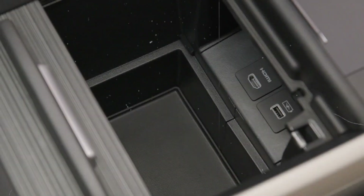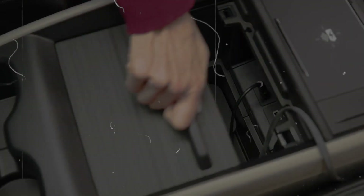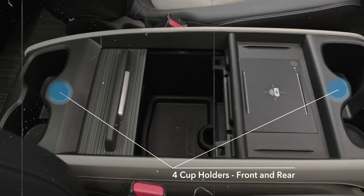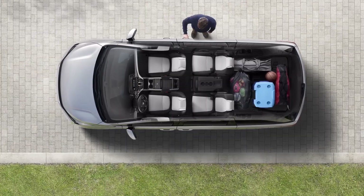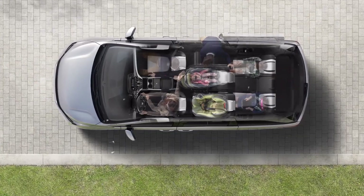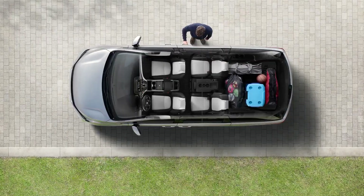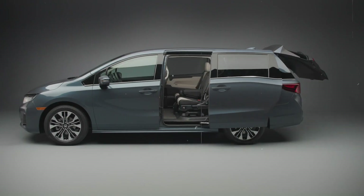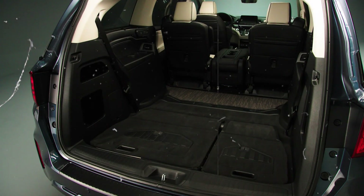In terms of storage, the 2025 Odyssey shines with multiple cubbies and a deep center console, ideal for keeping small items organized. The third-row Magic seat can be easily folded flat into the floor, expanding the cargo area and providing up to 158 cubic feet of cargo space with both the second and third rows folded down. Additional features such as Cabin Watch and Cabin Talk allow the driver to monitor and communicate with passengers in the back seats, adding another layer of family-friendly convenience.